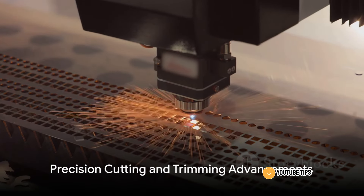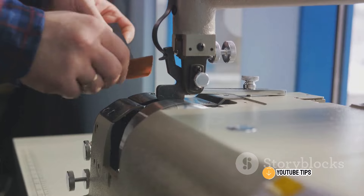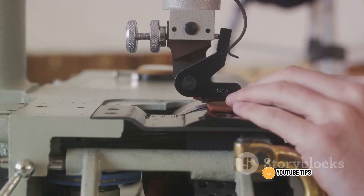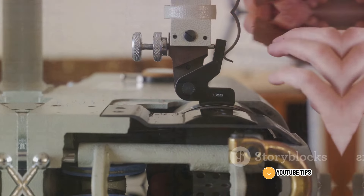Next, the introduction of precision cutting and trimming machines has taken the industry by storm. These high-tech machines, armed with lasers and blades, can cut and trim cowhides with remarkable accuracy. This precision results in perfectly shaped pieces, ready for further processing, enhancing the quality of the final products, and boosting factory efficiency.